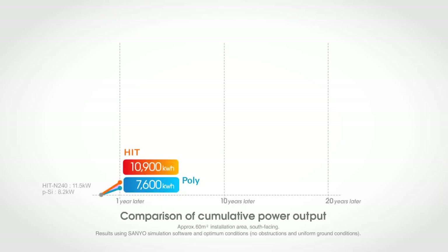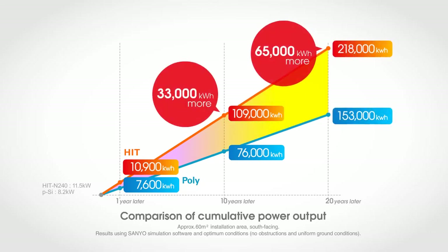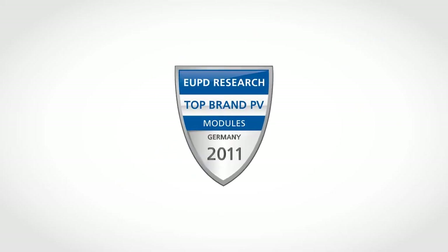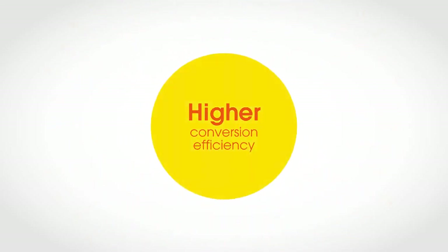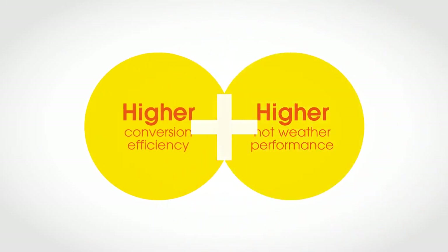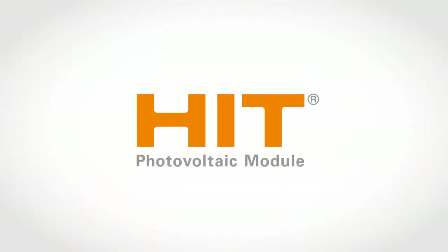As you can see, HIT panels have a much higher power output than other brands. This makes a big difference the longer they are used. And Germany's EUPD Research called HIT a top brand for quality and performance. A higher conversion efficiency and higher hot weather performance mean higher power output all through the year. HIT panels — the only choice.